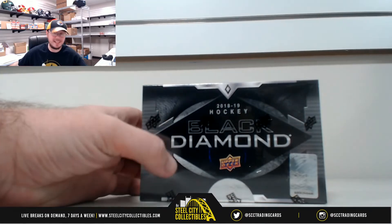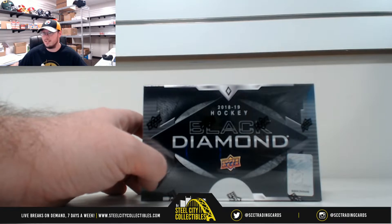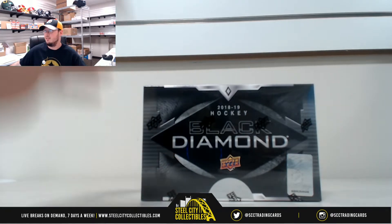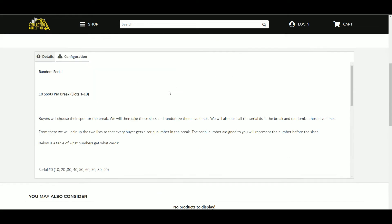Alright guys, our next break here is the 2018-19 Upper Deck Black Diamond Hockey Serial Break Number 2. Ten spots in this break, the buyer shows their spot. We're going to take those spots and randomize them five times, and we're going to take the serial numbers in the break and randomize those five times as well. From there we'll pair the two lists up so that every buyer gets a number in the break.